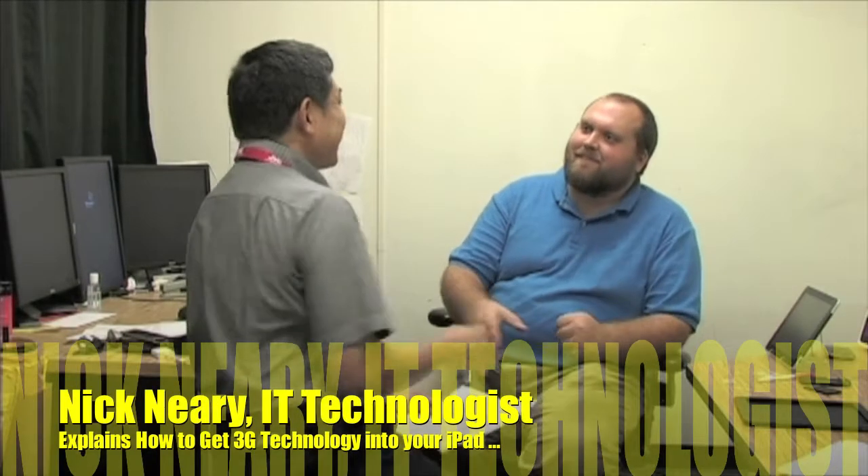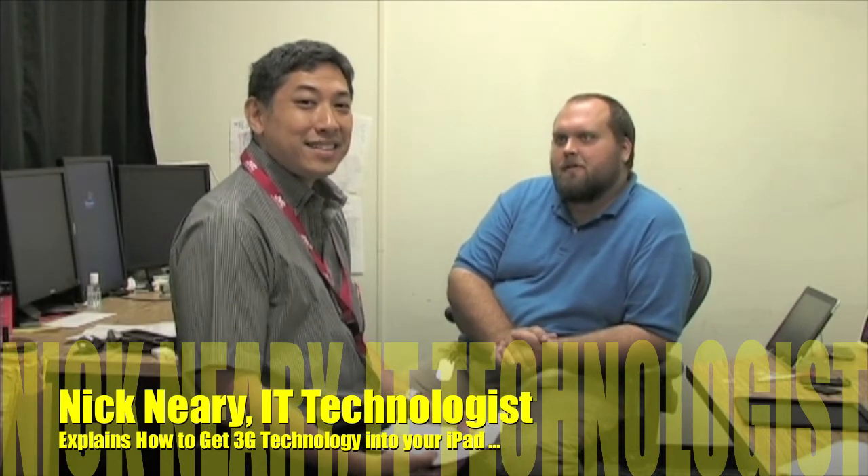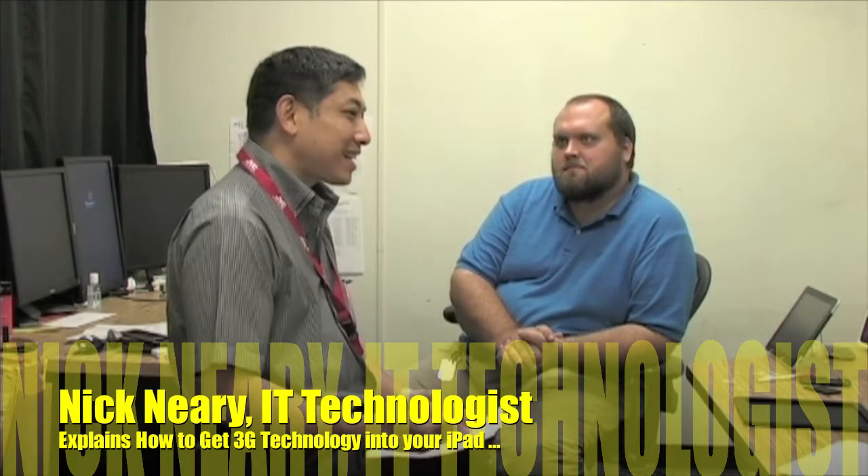We're also going to talk about the major carriers you can find here in Okinawa. To help with all this information, as a fellow networker and technologist, Nick Neary. Nick had purchased his iPad in the United States, so he's got kind of a jump on us as far as how to use his iPad and get 3G technology working on it here in Okinawa.